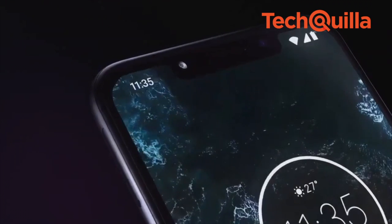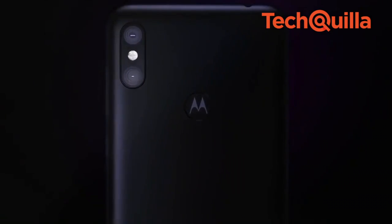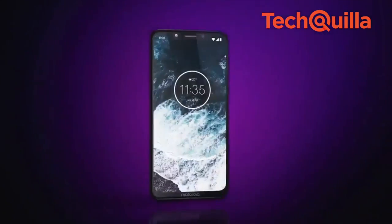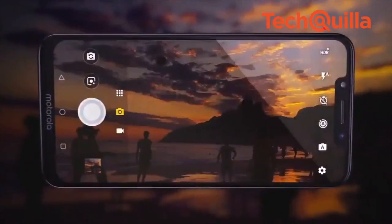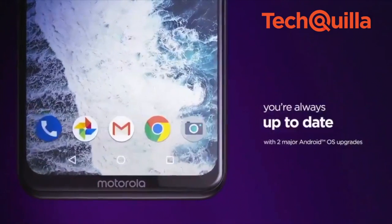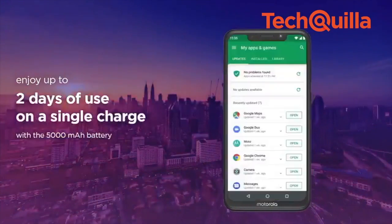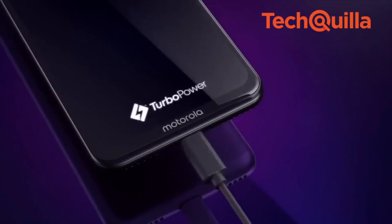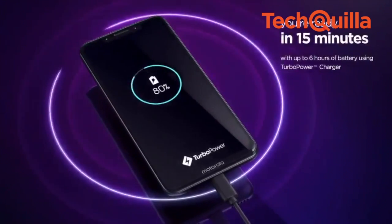Chinese smartphone company Lenovo Motorola on Monday launched its first Android One device, Motorola One Power, in India for Rs 15,999. Android One means the device will have the latest Android version and regular security updates. The device with Android Oreo 8.1 OS comes with a 6.2-inch 19:9 Max Vision Full HD Plus display. The device will be available from October 5th on Flipkart.